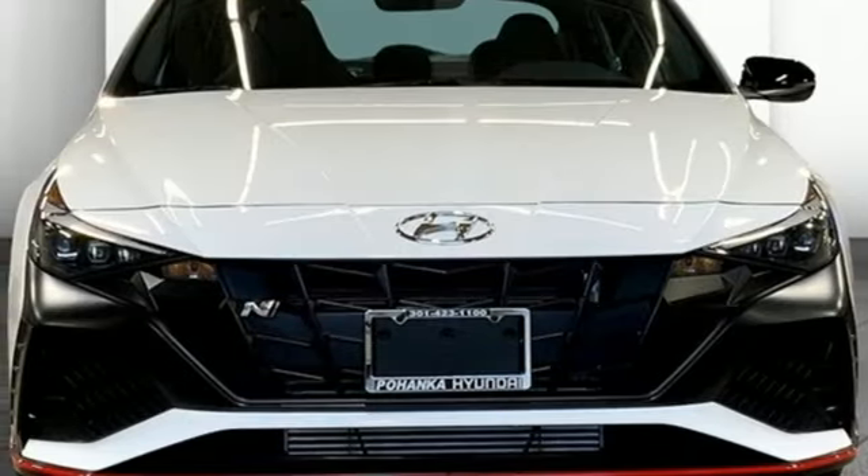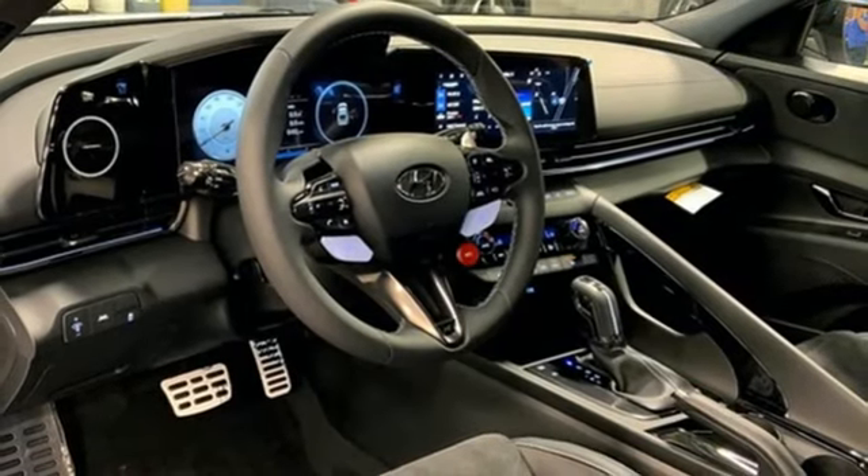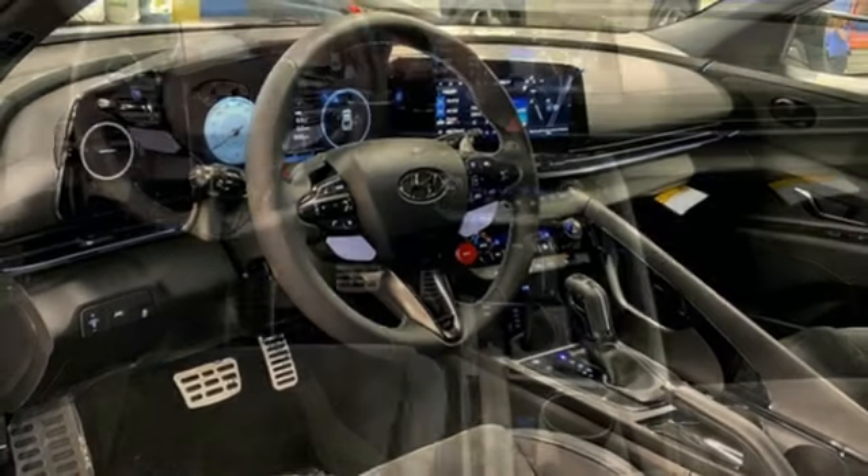Intercooled turbo inline four-cylinder engine, hands-free liftgate, driver control suspension management, and auto shift manual transmission.